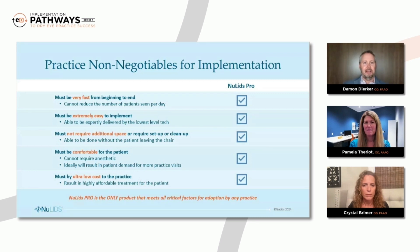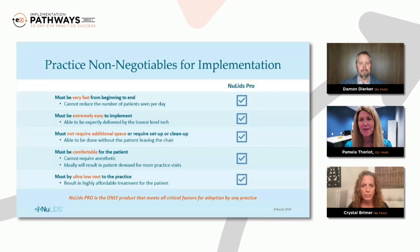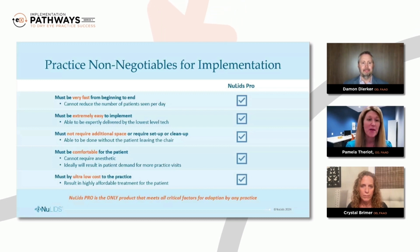Thinking about practice non-negotiables for implementation, you're looking at what NewLids Pro has to offer. Dr. Theriault, can you take us through this checklist of things that show the value and incorporate NewLids Pro into any eye care practice? Absolutely. So it must be fast from beginning to end — we don't want to slow down the patient flow process. We absolutely don't want to reduce how many patients we're able to see because we're adding these procedures in. And it must be easy to implement, so even the lowest level of technician can jump in and get it done.